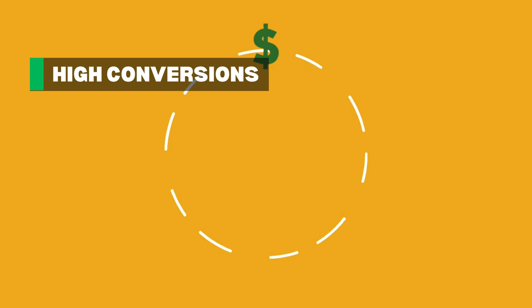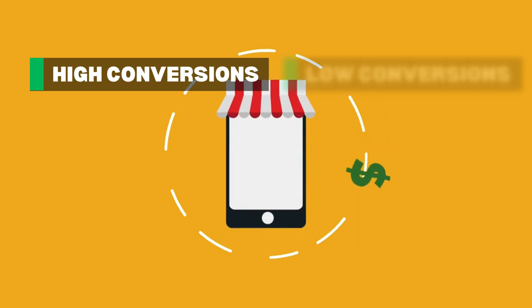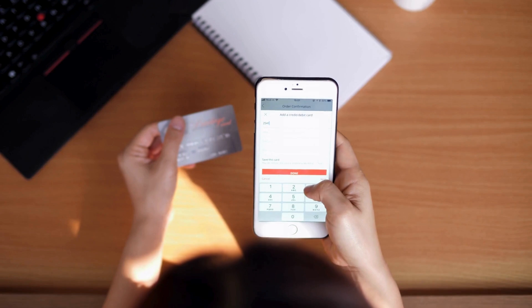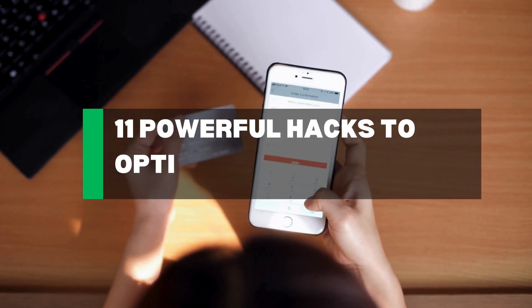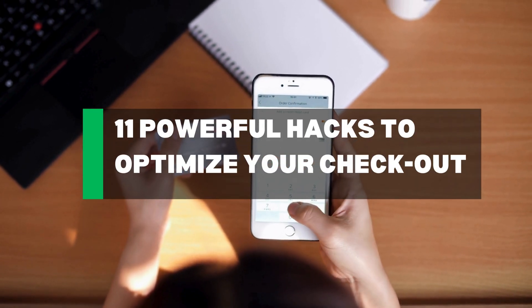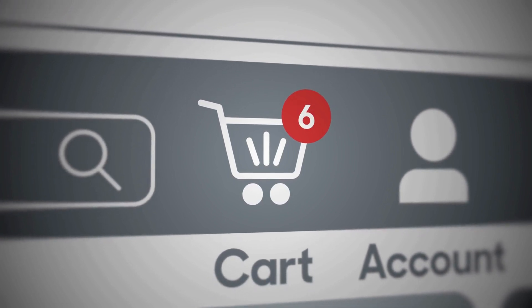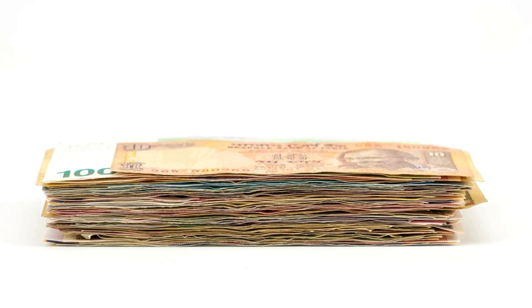What's the difference between high-converting Shopify stores and the ones that have low conversions? An optimized checkout process. In this video, I'll share with you 11 powerful hacks to optimize your Shopify checkout process. Stick around because these tips could drastically reduce cart abandonment and skyrocket your conversions. You won't want to miss the bonus tip at the end, which might just be the game-changer you need.